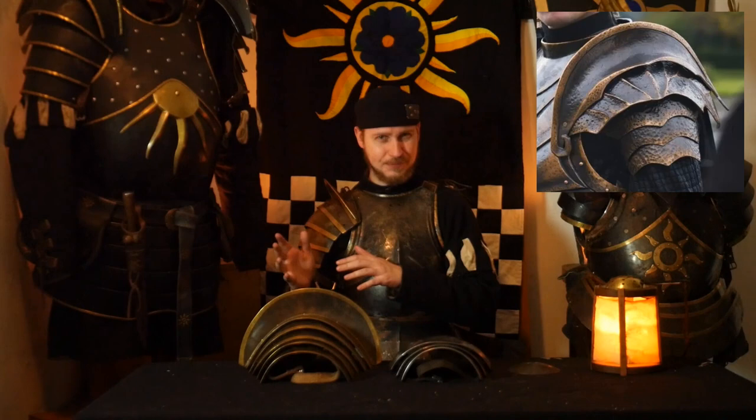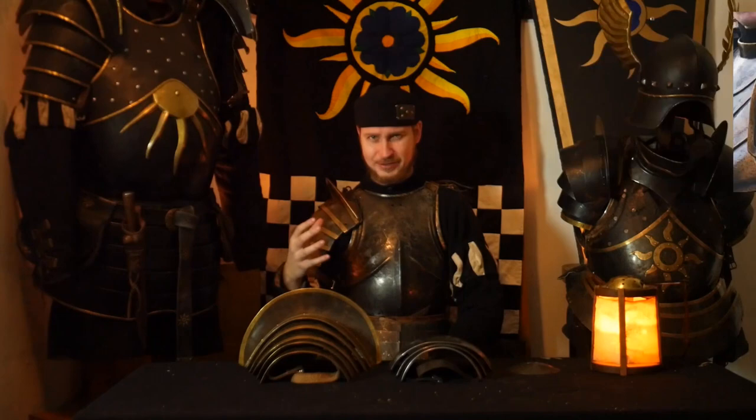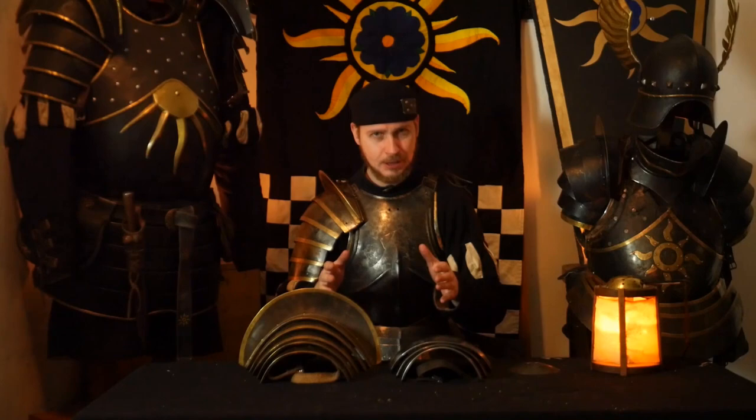Right here we have the display of plate shoulder protection which we use in the Nazare Brigade project: the large pauldrons, small ones, and a simple target. Let's start with the target.